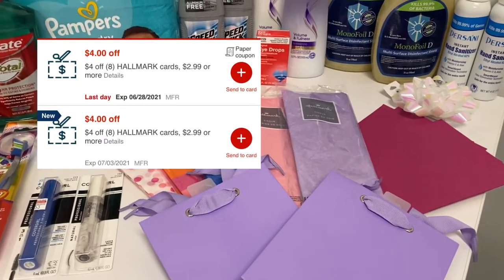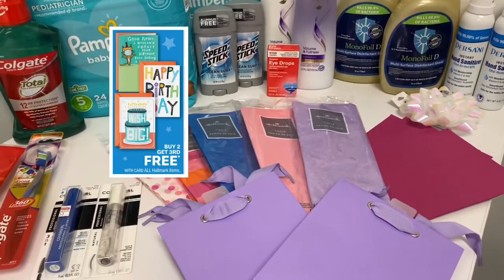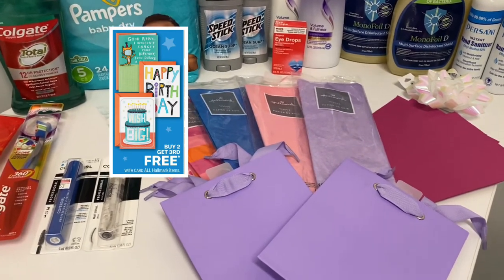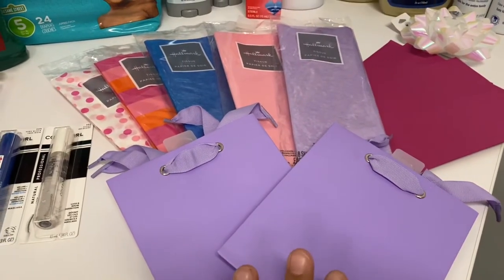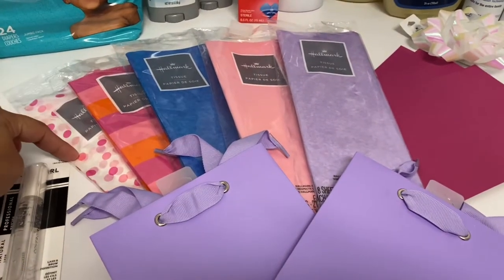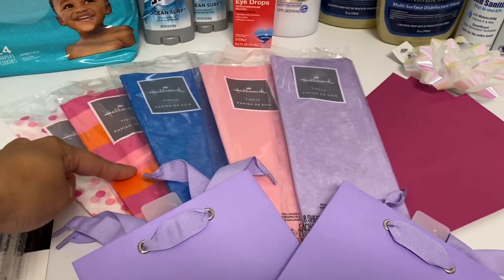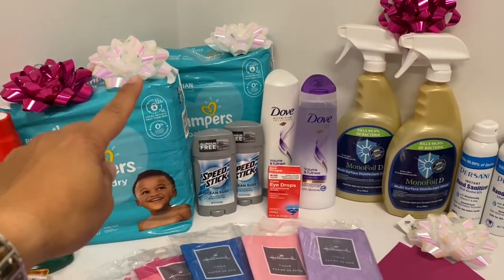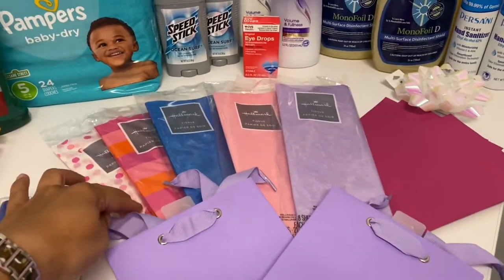The other deal was on the Hallmark. I had two CRTs — two $4 off $8 CRTs on both of my cards, so I did buy a whole bunch. You can see all the bows there. Also with Hallmark, there's a promotion: buy two, get the third free. On one of my cards I purchased two of these bags — they are $1.99 each — and then the third free item is one of these paper tissues, which is $1.99, and that became free with the promotion. Then I purchased one more tissue paper and also got two bows at $1.79.